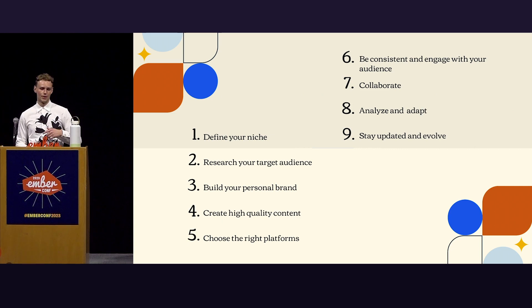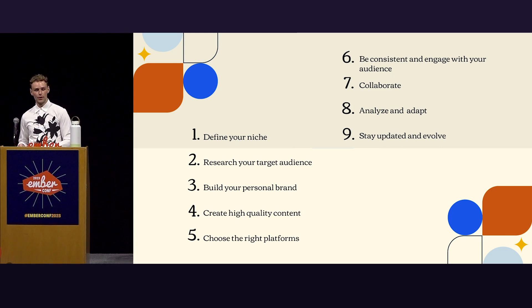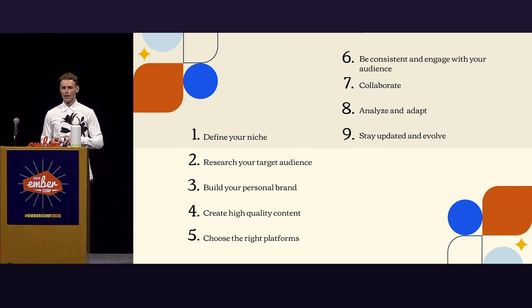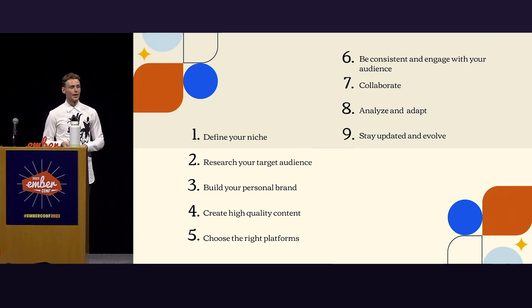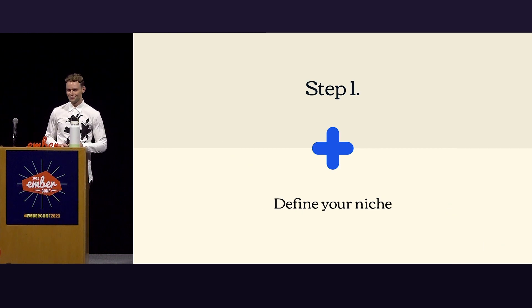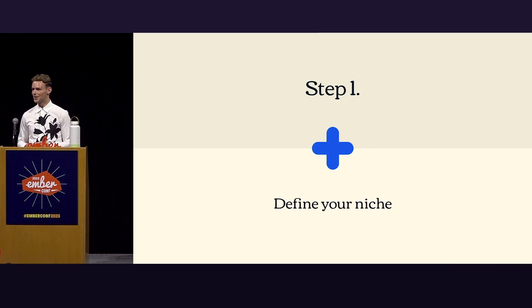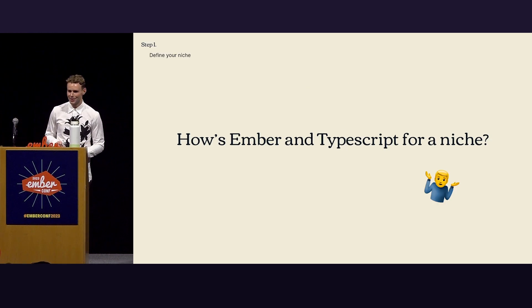Step one: define your niche. How's Ember and TypeScript for a niche? Pretty easy. Step one, done.